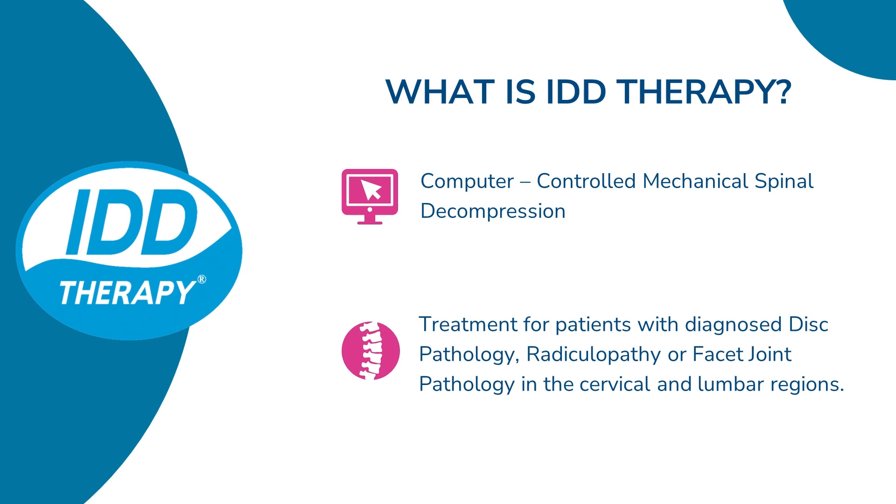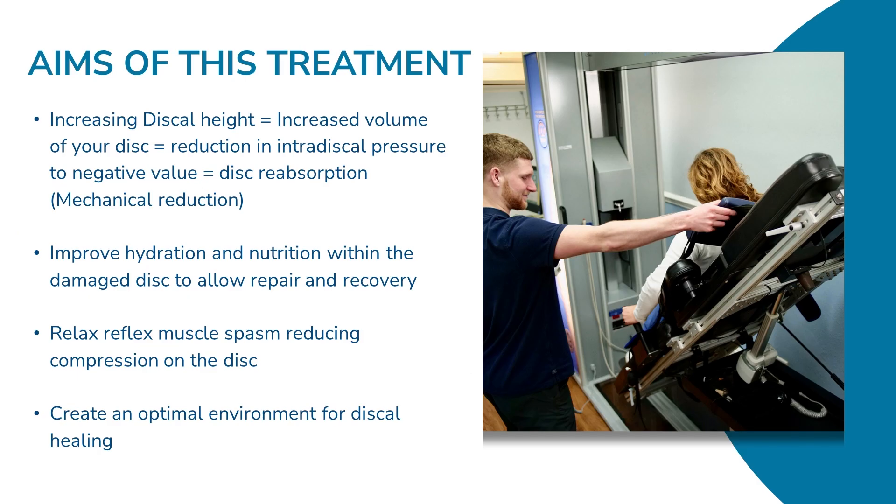It's a non-surgical treatment for people with disc pathology, radiculopathy, degenerative changes, and facet pathology as well. The aims of the treatment are to mechanically influence the disc — essentially increasing the volume of the disc by reducing the intradiscal pressure to a negative value to allow disc reabsorption, so in other words, mechanical reduction. And to improve hydration, nutrition, and oxygen assimilation in the disc.